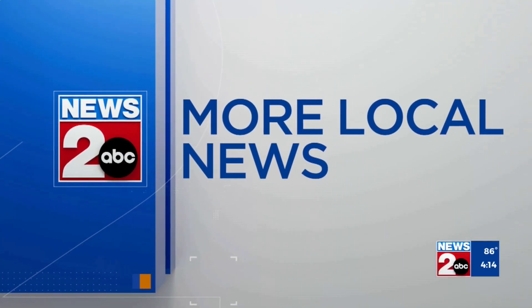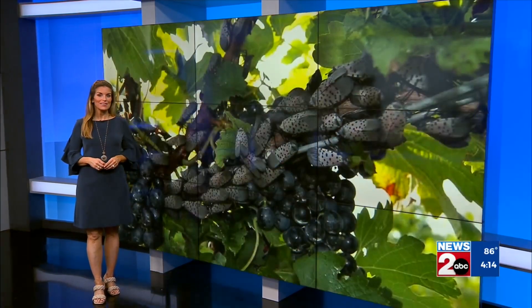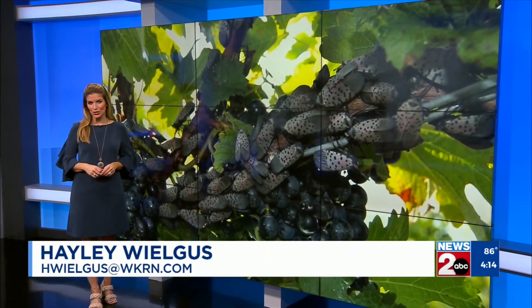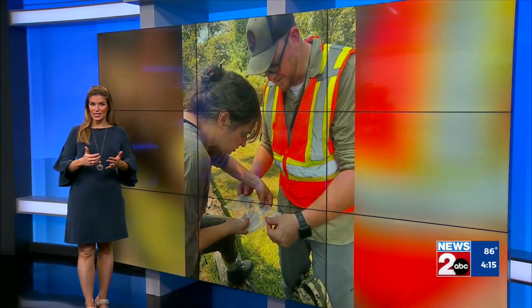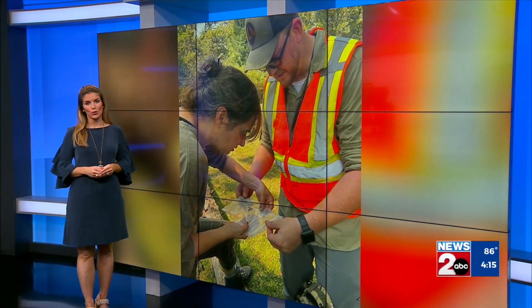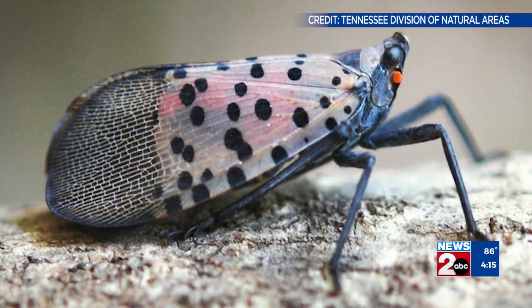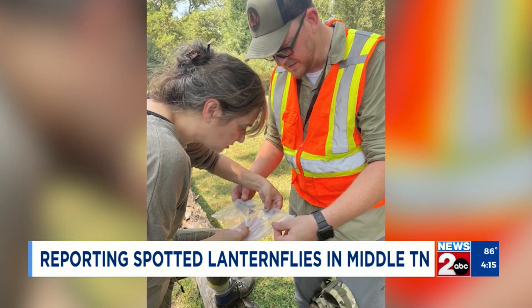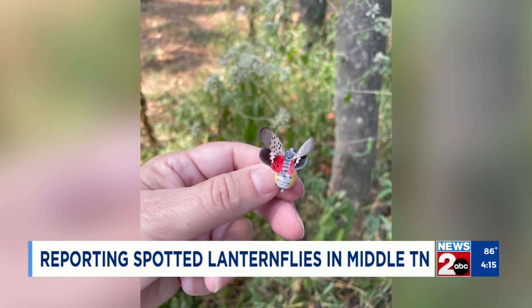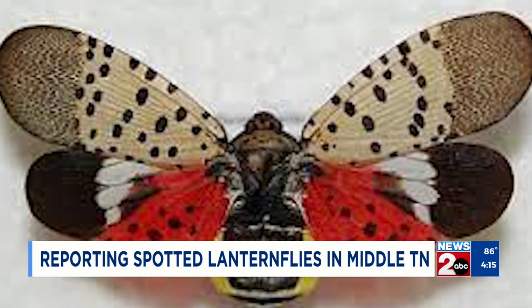Tennessee is one of only a handful of states monitoring an active presence of a foreign invasive insect. As we get closer to summer, the chances of seeing this spotted lanternfly will increase. As News 2's Corey Johnson reports, you can help the state in detecting them. Spotted lanternflies are back in Middle Tennessee, and the Tennessee Department of Agriculture is keeping a close watch. The invasive black and red plant hopper is from Asia, and one you might even mistake for a butterfly.